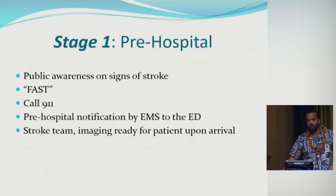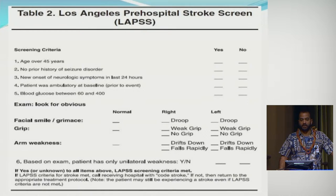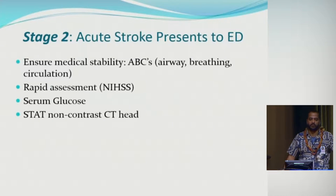Recognizing symptoms allows pre-hospital notification, which is not universal yet but is becoming more common nationwide. The EMS alerts the ED that a stroke patient is coming so the stroke team and resources are ready. The Los Angeles pre-hospital stroke screen (LAPSS) is used by the EMT in the ambulance. It looks at whether the patient is over 45, has new onset neurologic symptoms within the last 24 hours, and has facial or arm weakness. If yes to all, the patient is LAPSS positive — it's pretty sensitive for detecting acute stroke.